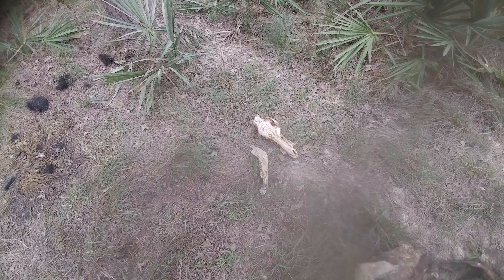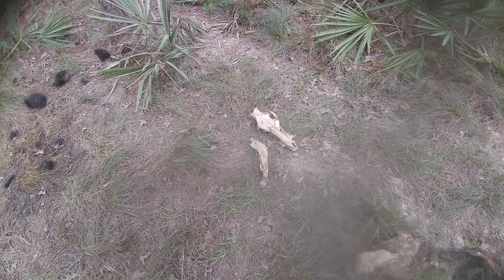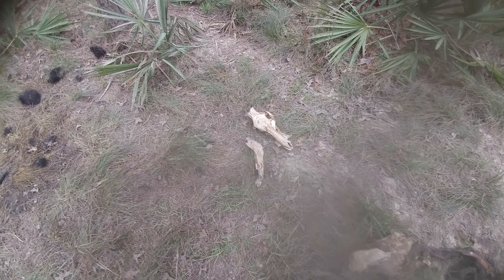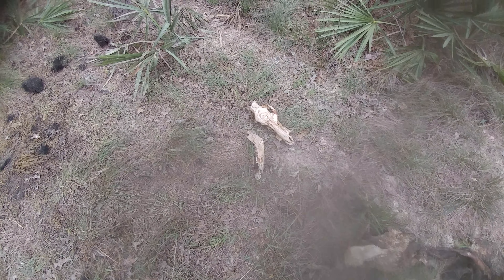Well y'all, this is going to be CSI: Crime Scene Investigation. Giant hog — and I mean giant. He is a four or five year old.